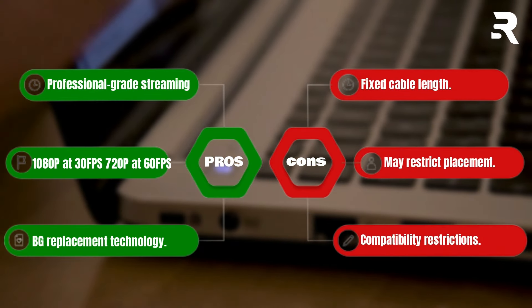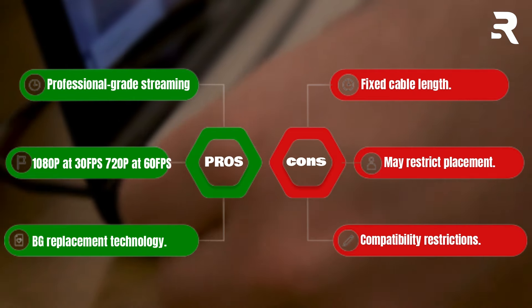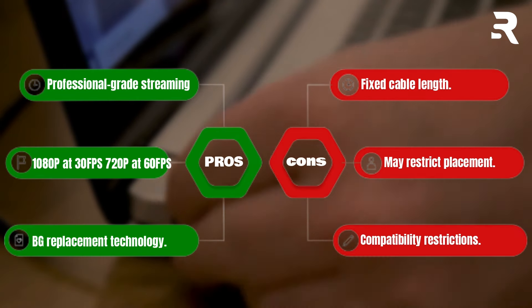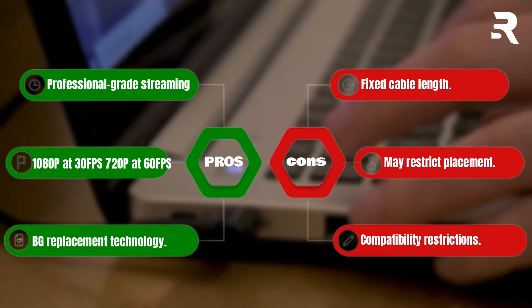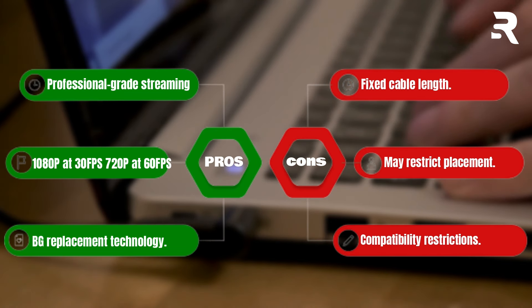Pros: Professional-grade streaming quality. 1080p video at 30fps or 720p at 60fps. Background replacement technology. Cons: Fixed cable length may restrict placement. Compatibility restrictions.